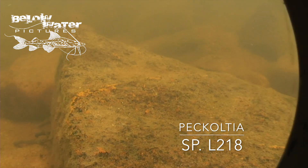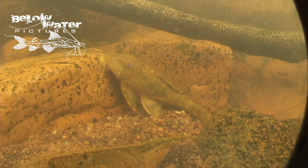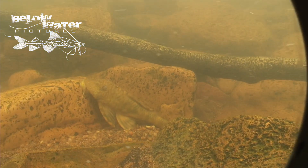Upstream of this location, at the entrance of the rapids to the Rio Trombetas, we found this Peckoltia. Water flow here is moderate, but the substrate is free of debris and some of the bedrock is exposed by the current. These guys are well camouflaged in this habitat as well.